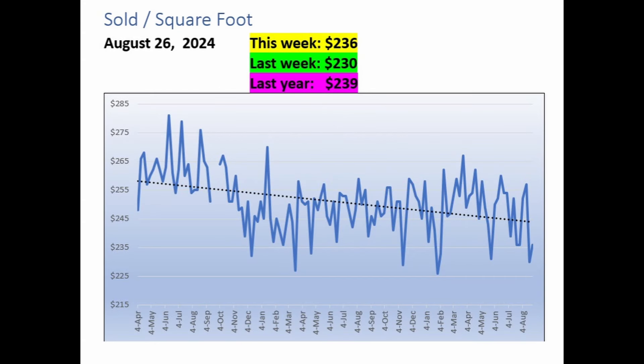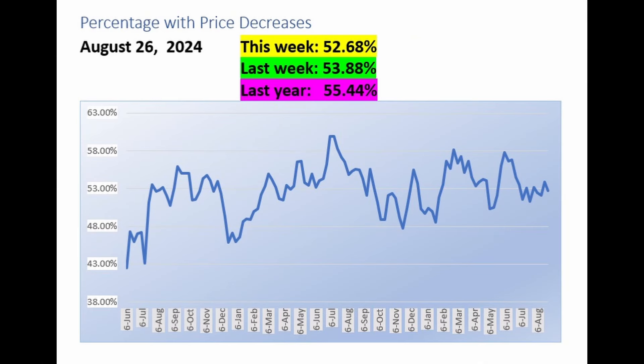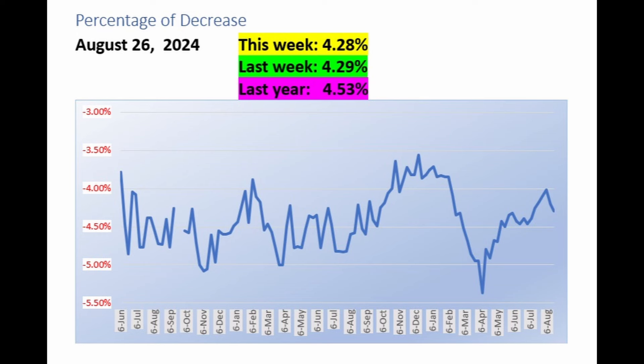The median price per square foot realized for homes that closed last week was $236, versus $230 the week before and $239 a year ago. The trend line still seems to be indicating lower prices ahead. Currently, 52.68% of all listings have reduced their asking price from the original list price — a small improvement from 53.88% last week and over 55% a year ago. The median price reduction across all MLS listings this week is 4.28%, compared to 4.29% last week and 4.53% a year ago.